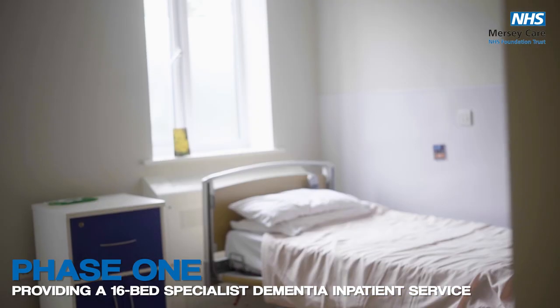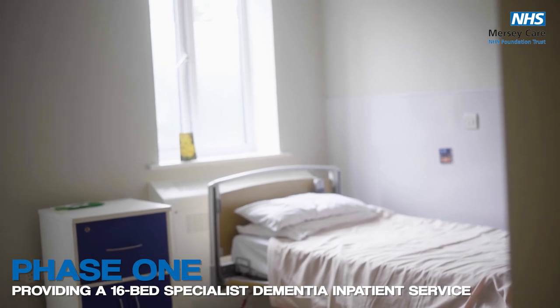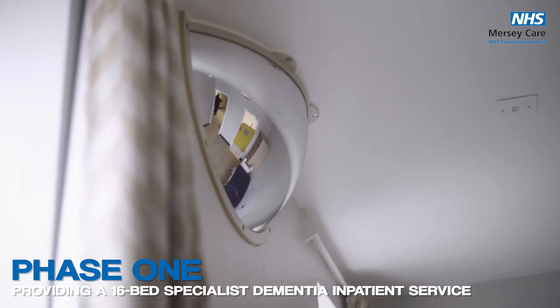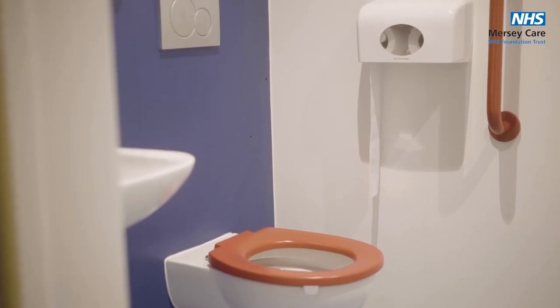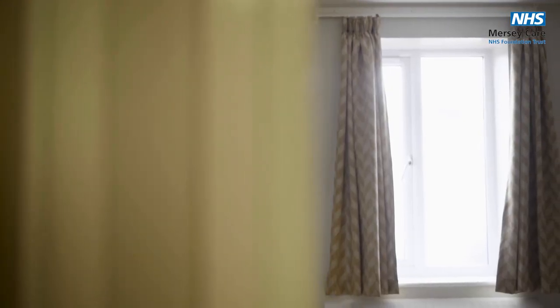We are a 16-bedded unit taking patients from all across the Trust. We've made it very dementia friendly, so people are spatially aware. We've got different colour schemes, single beds with en suite and own showers.